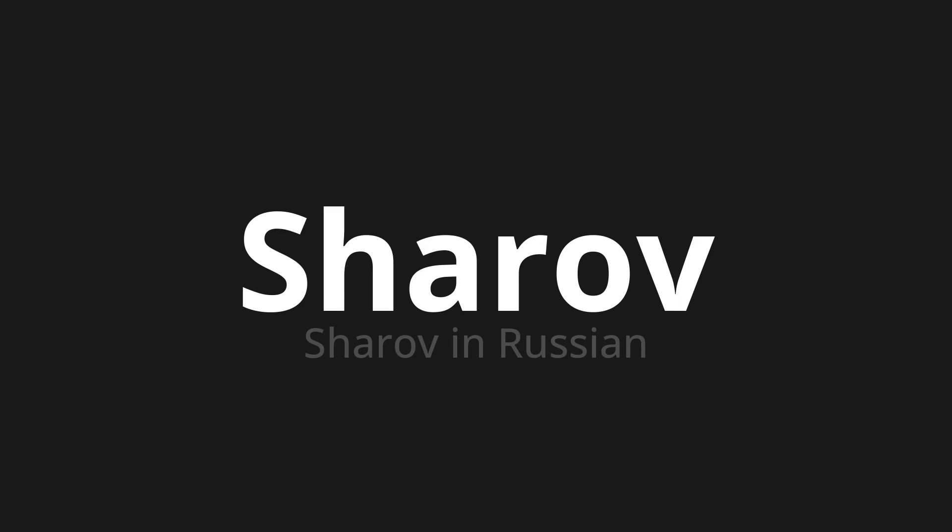Let's say it all together: Sharaf, sharaf, sharaf. One more time: Sharaf, sharaf, sharaf.